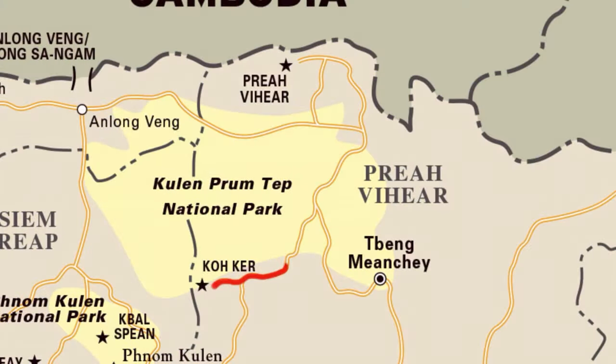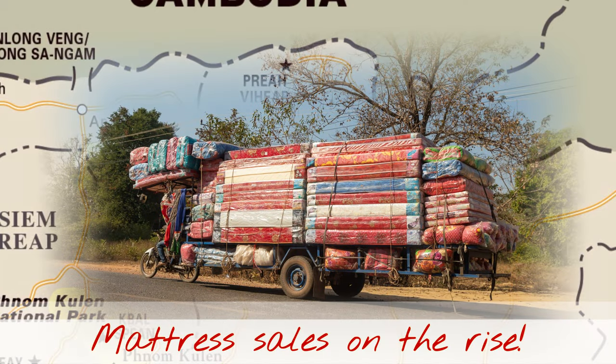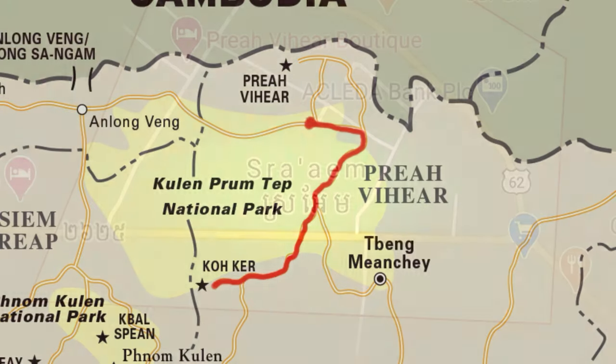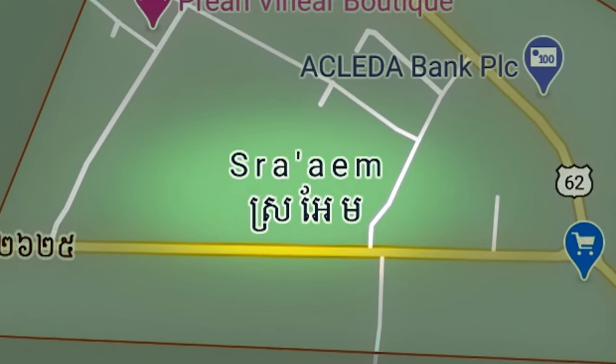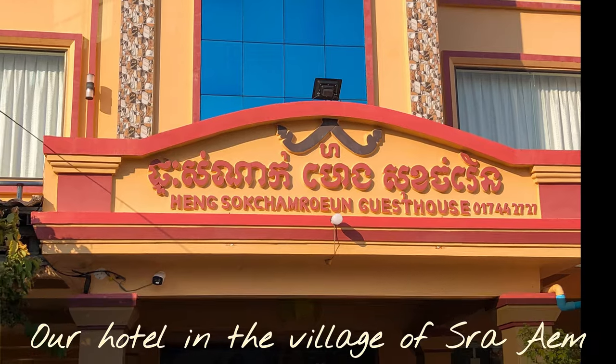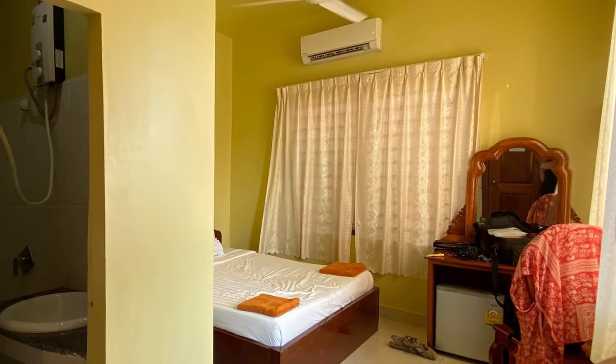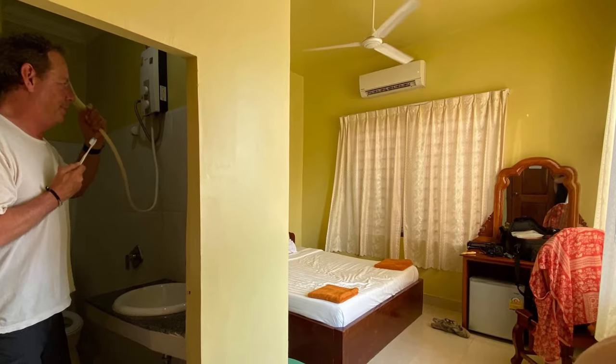We've just left Kokur and we're on the road now to Shra'em, a little village just outside of Praey. In the morning we just have to get up and head off, hopefully get some of the best light for our photos. We packed up, came to Shra'em and stayed in this fantastic little hotel.